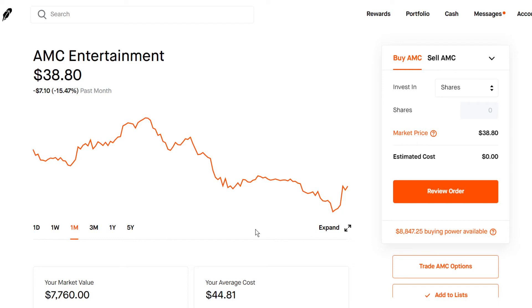Now keep in mind, to do a covered strangle — which is both a sell call and sell put — you do need a little bit of money. You're going to need the stock price multiplied by roughly 200, as you're going to need 100 shares to sell a call, as well as around $4,000 to sell a cash secured put. That's going to be roughly around $7,000 to $8,000, depending on your strike prices, as collateral.